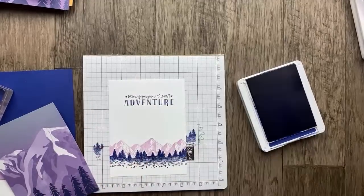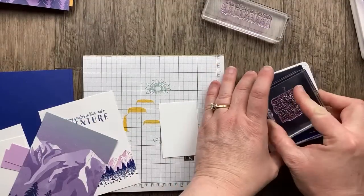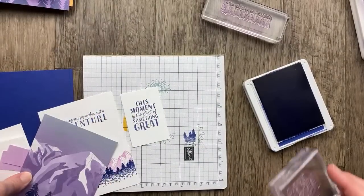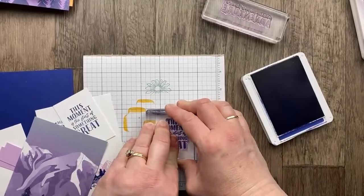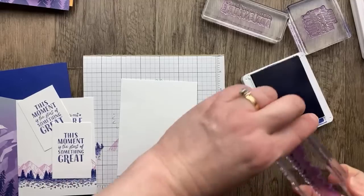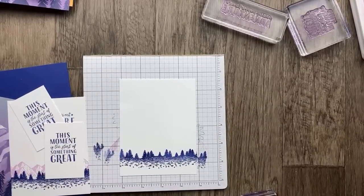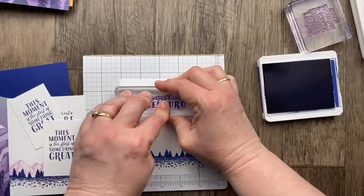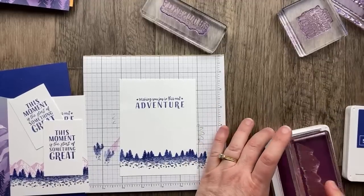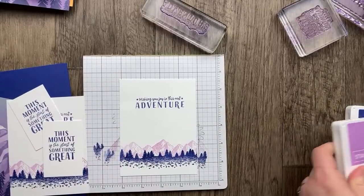We're going to do 'Wishing You Joy in this next adventure' on the inside. For the front piece, we'll stamp 'This moment is the start of something great' centered on the tag. I forgot I was going to stamp two cards — why not? If you're cutting a piece of cardstock in half, you might as well make two cards at once. I'll go ahead and do the other card quickly and add those to the inside.